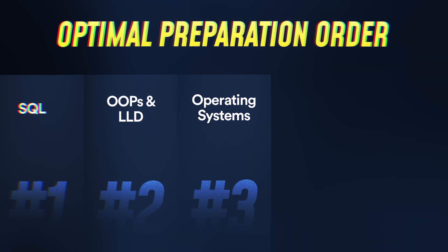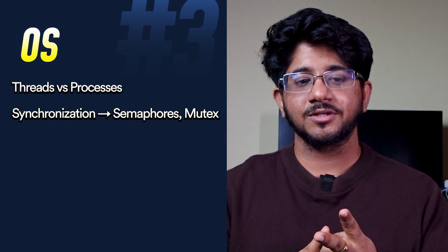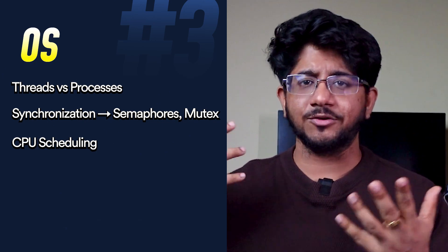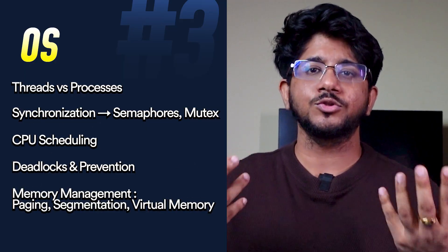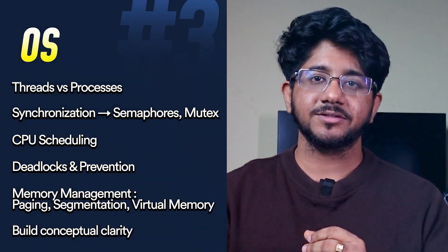Next is operating systems. You should know about threads, synchronization, scheduling, and processes. Simple questions like the difference between a thread and a process can be asked in an interview. Interviewers also go into deadlocks, semaphores, and memory management because these are things used in actual code. So clarity on operating systems really matters.